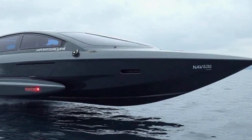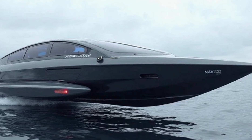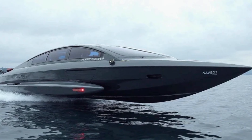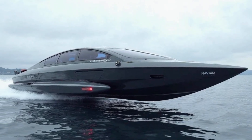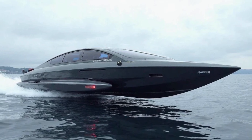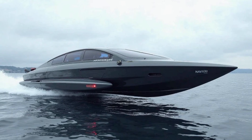The integrated drone system provides live aerial footage, security surveillance, and breathtaking photography. The autonomous drone offers real-time HD streaming to the control panel, AI-powered object tracking, and thermal and night vision capabilities for enhanced security and navigation assistance.